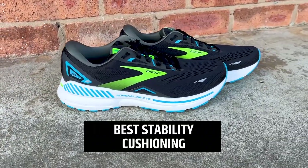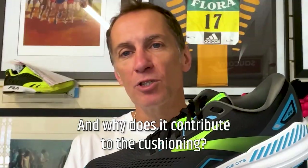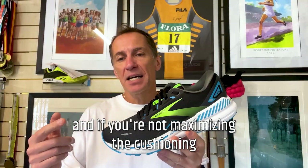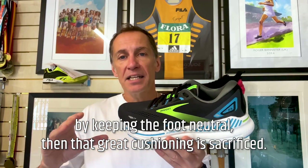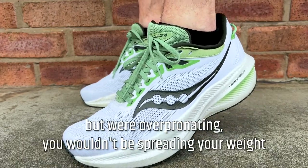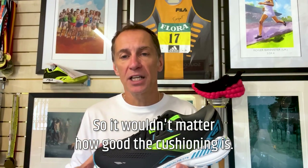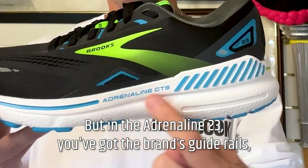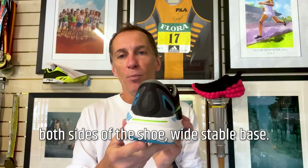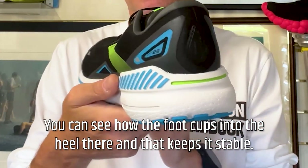The Brooks Adrenaline 23 offers great cushioning and great stability that contributes to that cushioning. If you roll from side to side, you will want a little bit of stability. If you're not maximizing the cushioning by keeping the foot neutral, then that great cushioning is sacrificed. In the Saucony Triumph, if you believed you were neutral but were overpronating, you wouldn't be spreading your weight evenly across the shoe. But in the Adrenaline 23, you've got Brooks' guide rails, which feature wrapping up and casing the heel in the rear foot, both sides of the shoe, with a wide stable base. You can see how the foot cups into the heel there, and that keeps it stable.